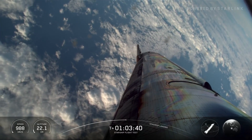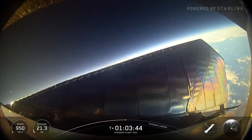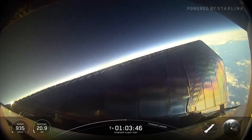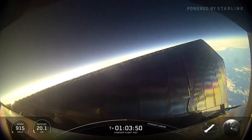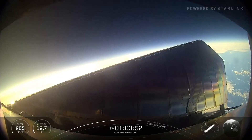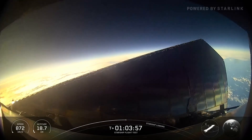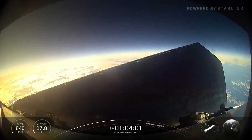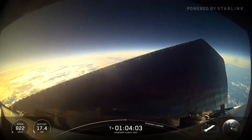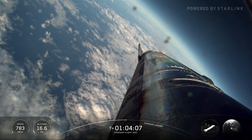At this point we've dropped below the speed of sound — Starship itself is subsonic. We are starting to chill the engines for a landing burn attempt. Landing flip is supposed to start in a little over two minutes. Subsonic, Indian Ocean, we're on our way.